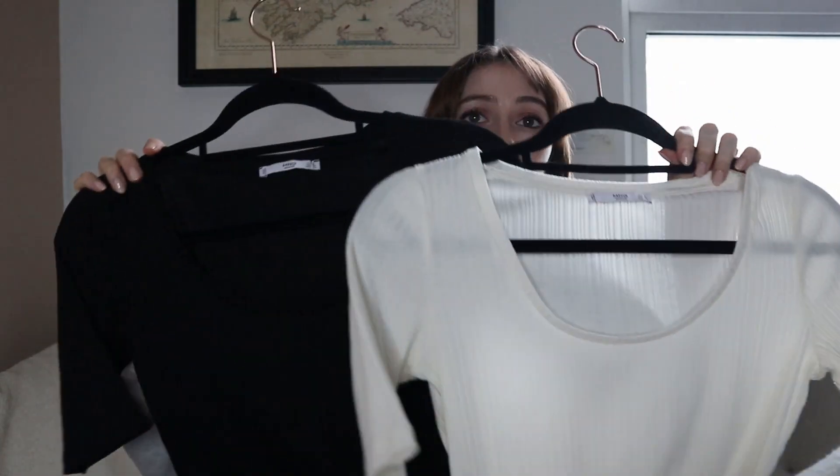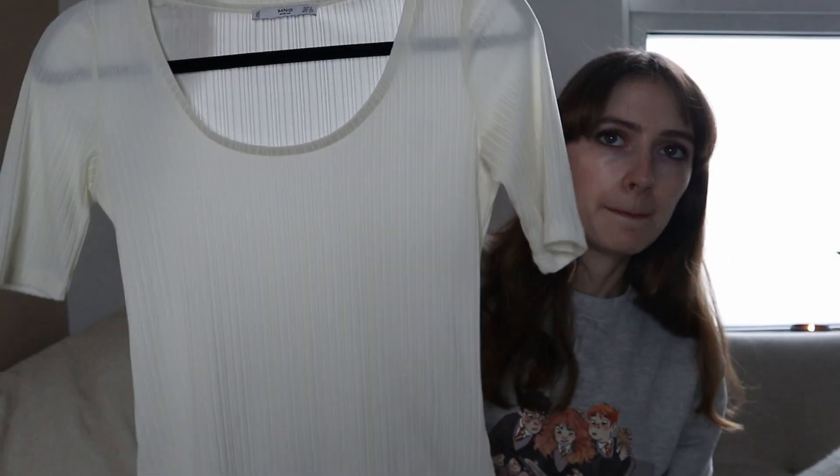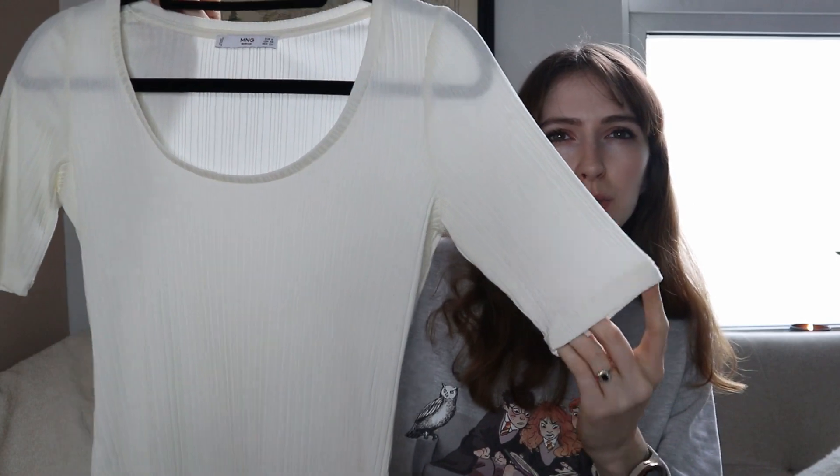Something I just got in the post yesterday is these two tops — I bought them together from the same seller. They're Mango ribbed t-shirt tops with a slightly longer, elbow-length sleeve and really nice ribbed detailing. I just thought they'd be handy as more of a dressy t-shirt. I really like the scoop neck — it's great for layering under jumpers because if your t-shirt neck is too high it can show through. I got the black and the off-white. The two together were £2.50 and altogether with delivery it was about £5.48, so a real bargain. They're just really good staple pieces.